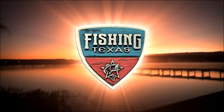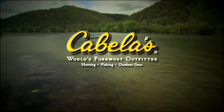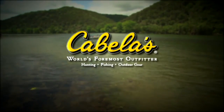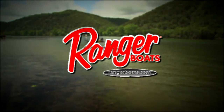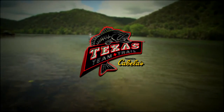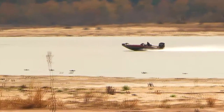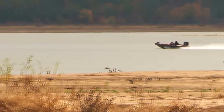Welcome back to Fishing Texas with Clark Wendland. This portion of the show is brought to you by Cabela's, the world's foremost outfitter of hunting, fishing, and outdoor gear; Ranger Boats, still building legends one at a time; and by the Texas Team Trail, an all-new tournament series. Welcome back to Sam Rayburn with Elite Bass Pro Mike McClelland. We're previewing stop number one of the 2012 Texas Team Trail.